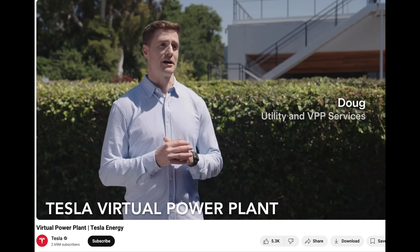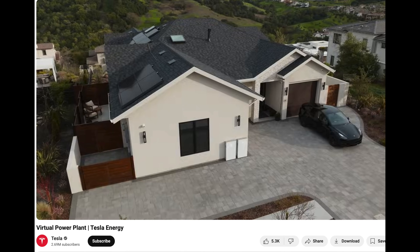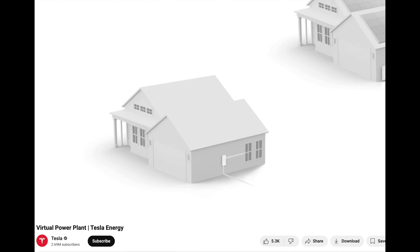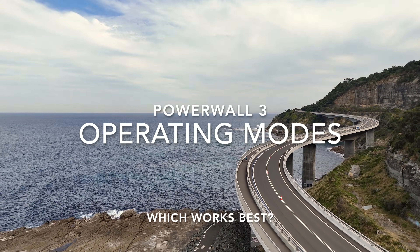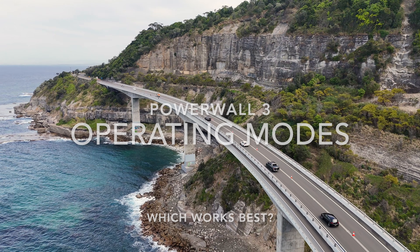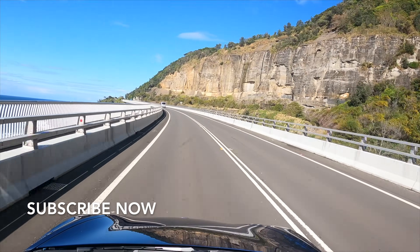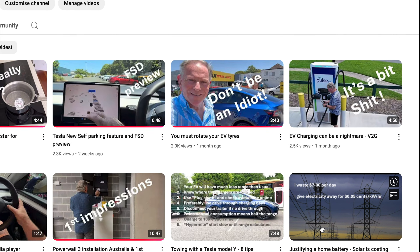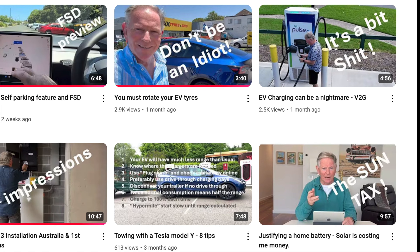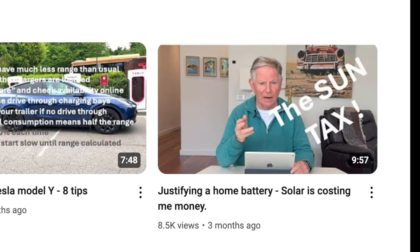My plan is to see if I can join a virtual power plant (VPP) and sell my surplus electricity to further justify the expense of the Powerwall 3. I recommend you subscribe now so you don't miss any future updates. Let's start with a quick recap — take a look at my earlier video called 'Justifying the Cost of a Home Battery', there's a link at the end of this video.